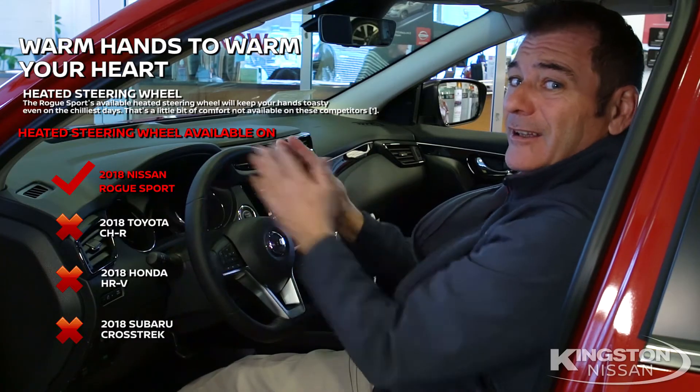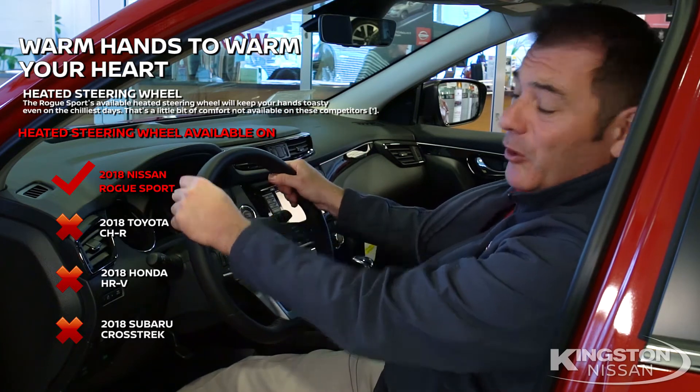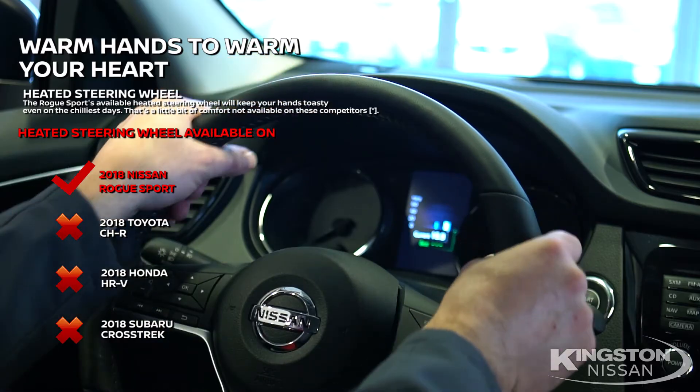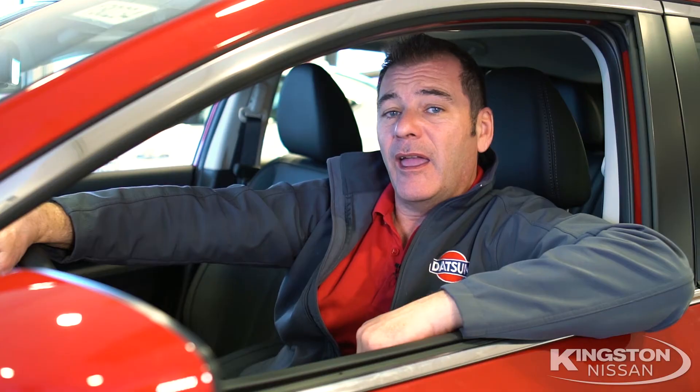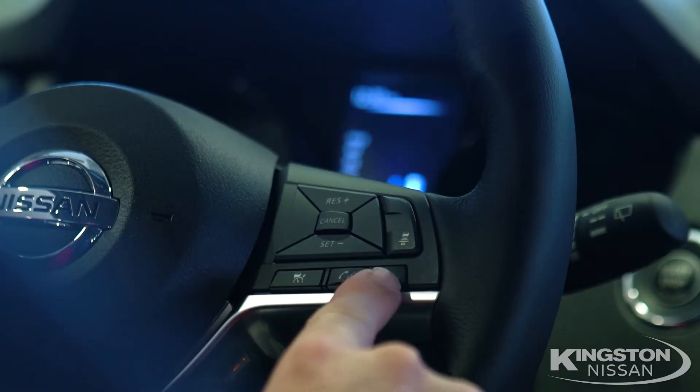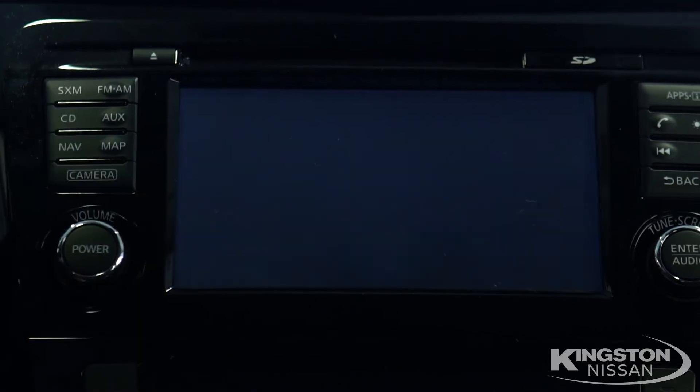And warm hands lead to a warm heart. The Rogue Sport even has a heated steering wheel that the HR-V, CH-R, and Crosstrek don't have. And models starting with the S give you Siri Eyes Free, the advanced driver display, Bluetooth hands-free system, and of course the rear-view monitor.